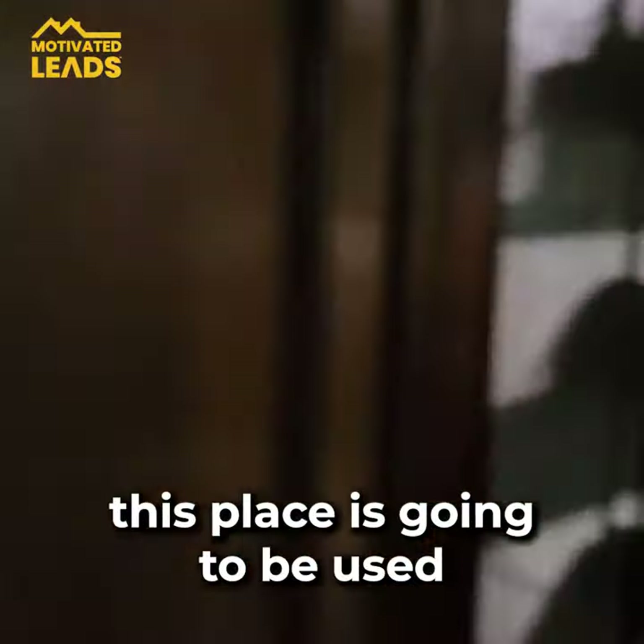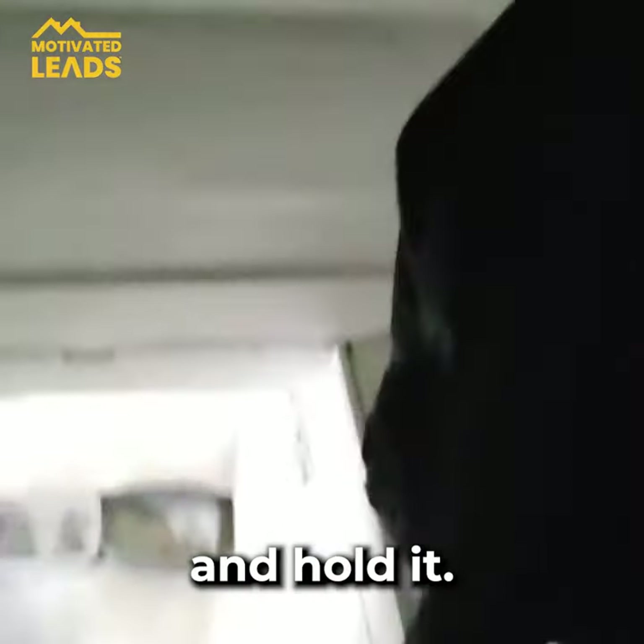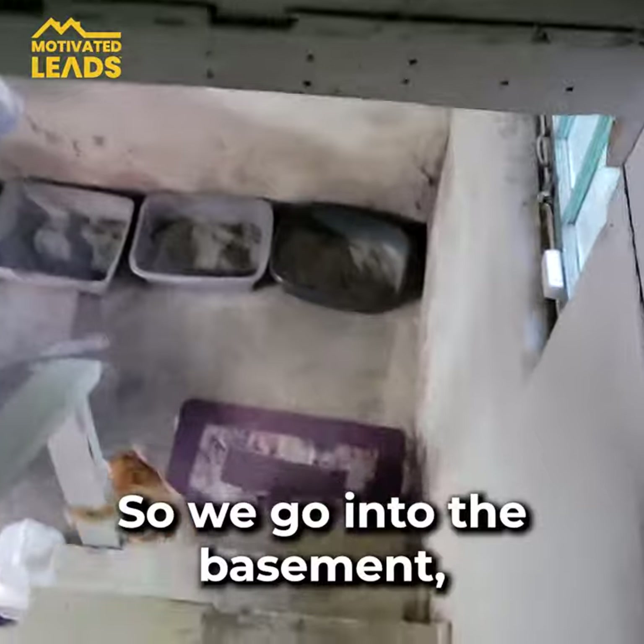The bathroom needs some work, as you can see — not horrible, but needs work to get it presentable. What we're gonna do with this place: it's going to be used as a rental property, so we're gonna fix it, rent it, and hold it. Now let's go into the basement.